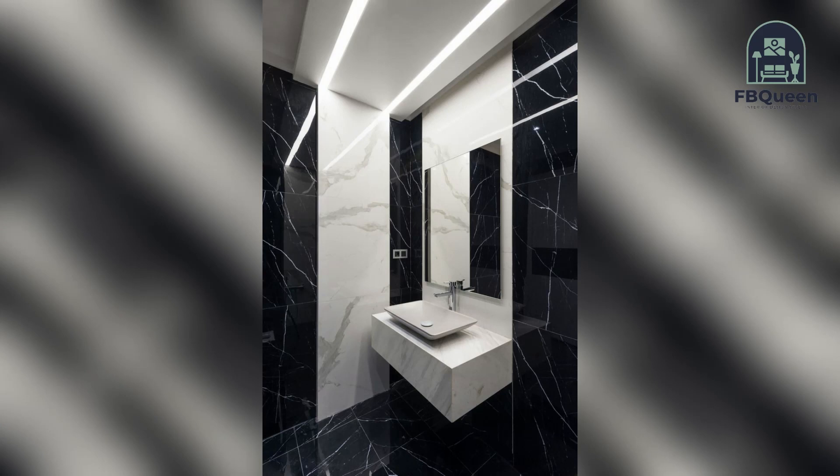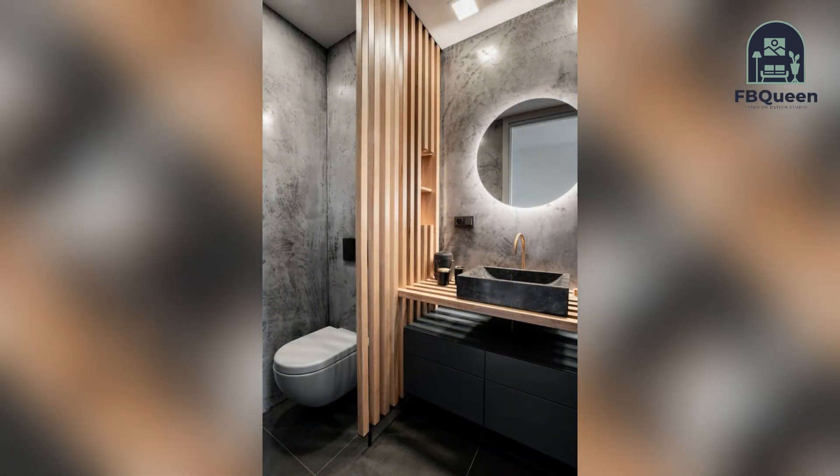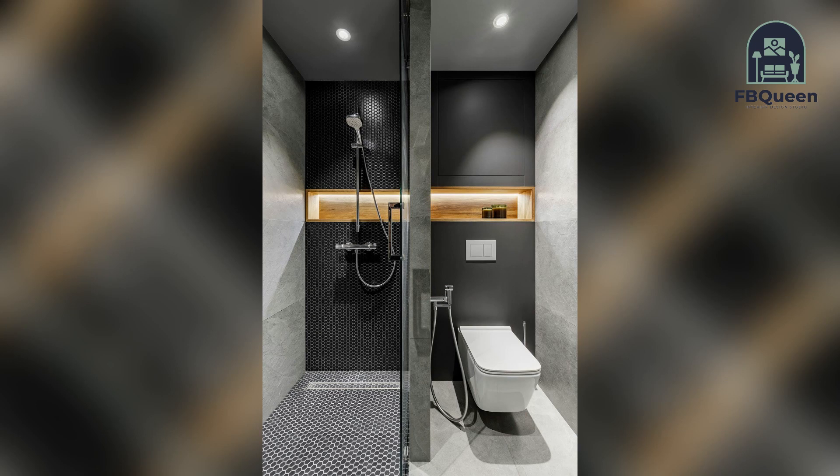Hello, my YouTube family, welcome to my channel FP Queen Home Decor, where I share home decorating ideas to make your life easier. Keep watching and do like and share with your friends. If you are new, do subscribe and press the bell icon to get the latest home decor updates. In this video, we bring the latest top 100 mini bathroom ideas.